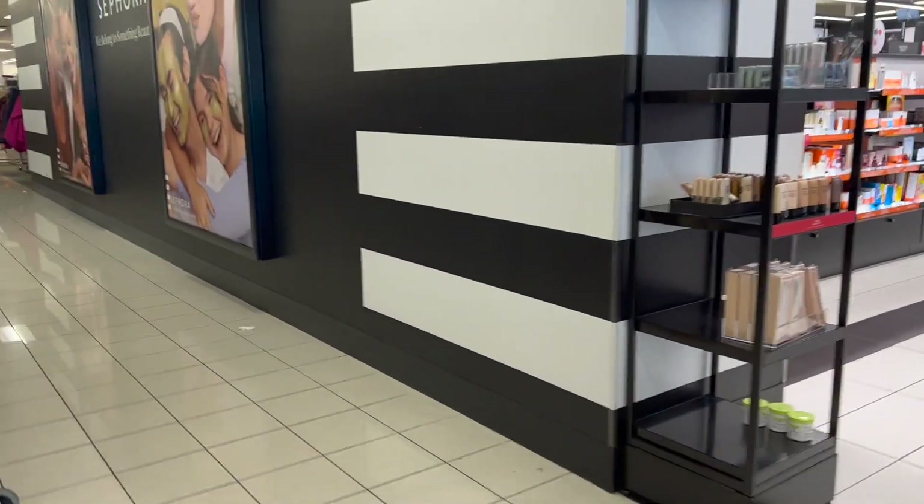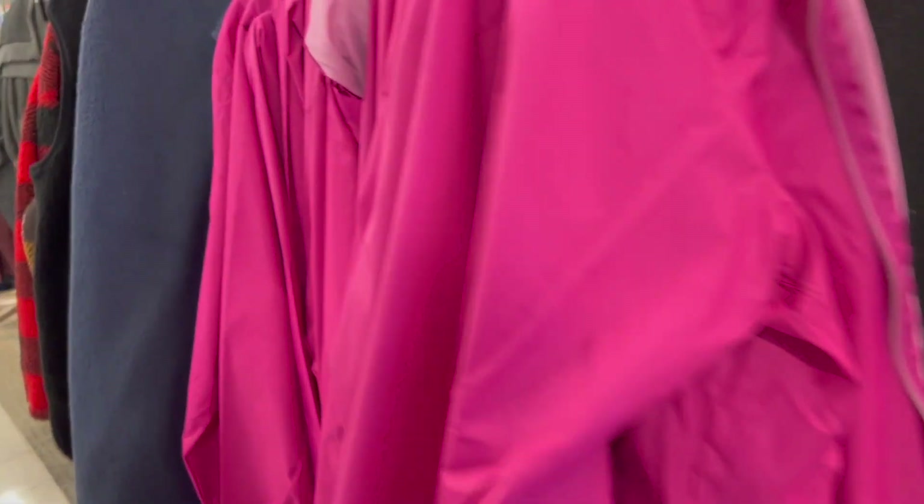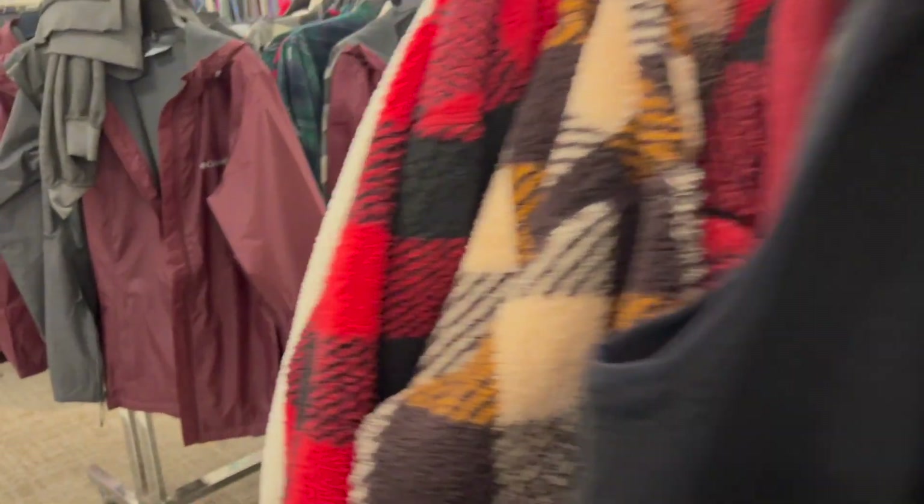Oh, I forgot — Sephora is now in Kohl's. They built a Sephora pop-up store inside. I haven't been here in a while, so that's kind of new to us. People say it's been there a while, but we haven't been here. Just keep in mind the 40% off applies to certain brands — certain brands are excluded.